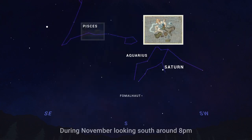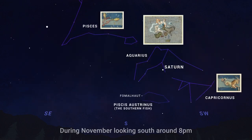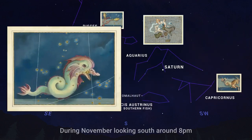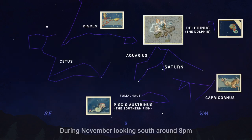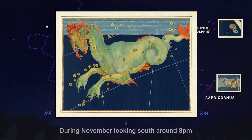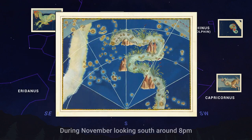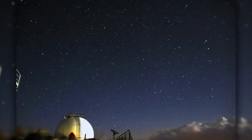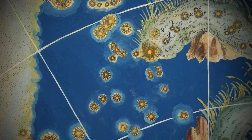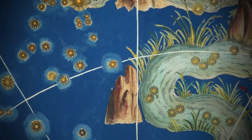Nearby are Pisces, the fishes, and Capricornus, the strange mythical sea goat. Just beneath Aquarius is the southern fish, and just above him is the dolphin. To the east of Aquarius, you'll find the constellation Cetus, a sea monster or whale. And next to Cetus is the constellation Eridanus, which represents a long, winding cosmic river. These star patterns are not particularly bright or easy to pick out, but it is interesting to note that this whole area of the night sky is populated by mythical figures related to water.